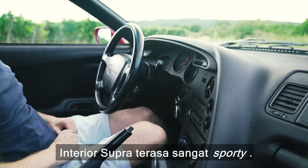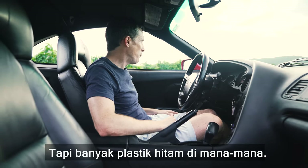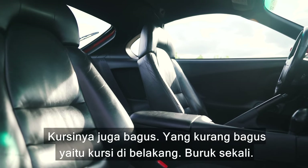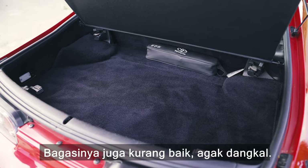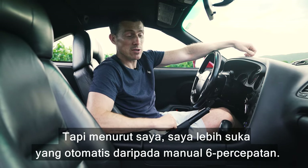Inside the Supra feels very sporty — there's a wraparound cockpit very much like a fighter jet, but there's a lot of black plastic about the place. It doesn't feel cheap though; it's all relatively soft and yielding, which is nice. The seats are good as well. The rear seats are dreadful, and the boot isn't great — it's quite shallow.